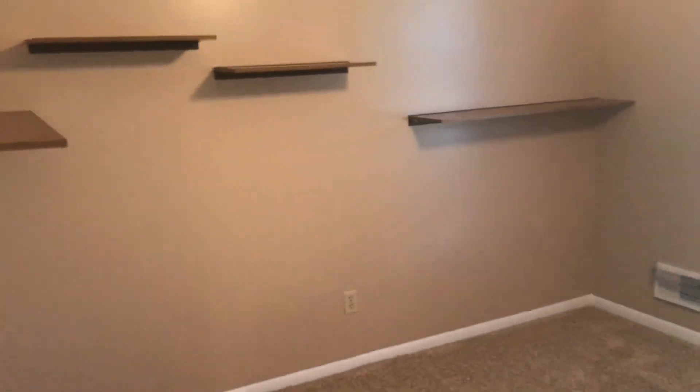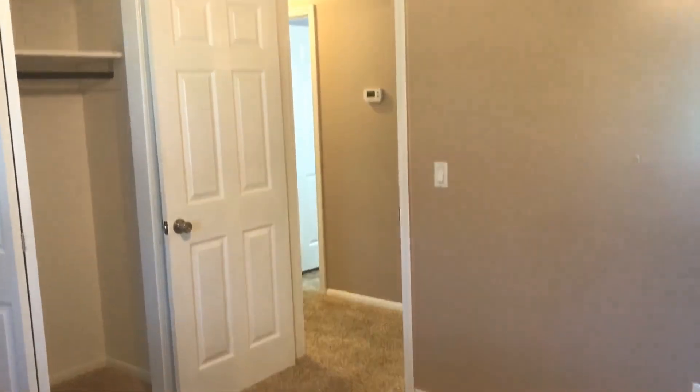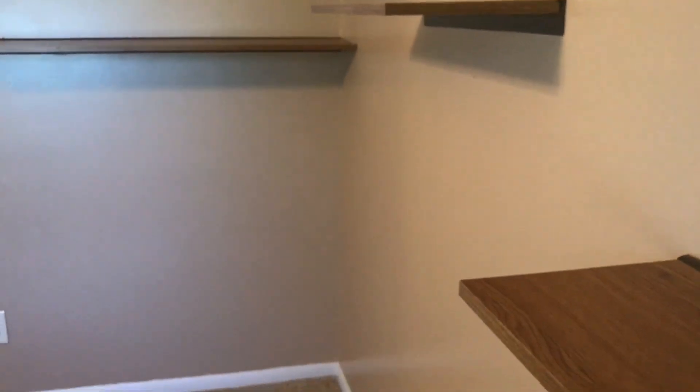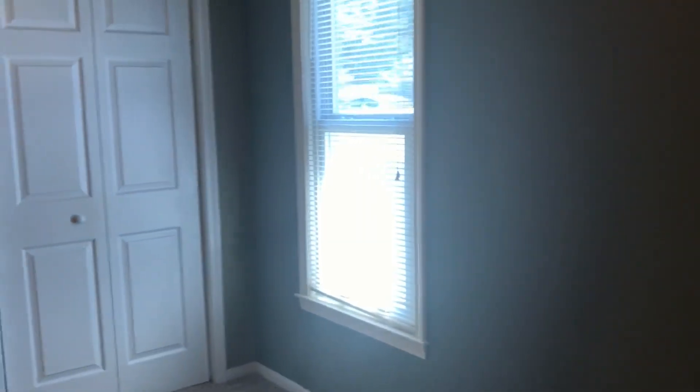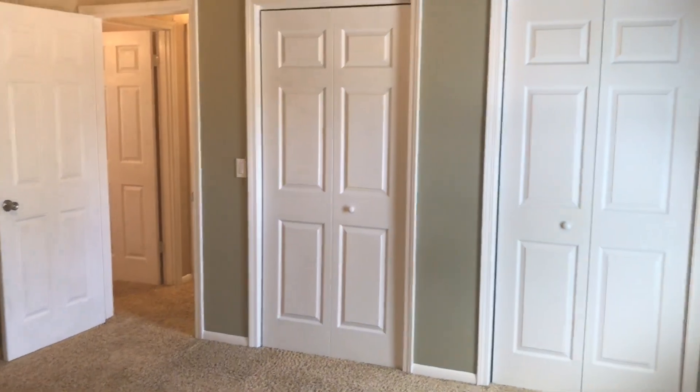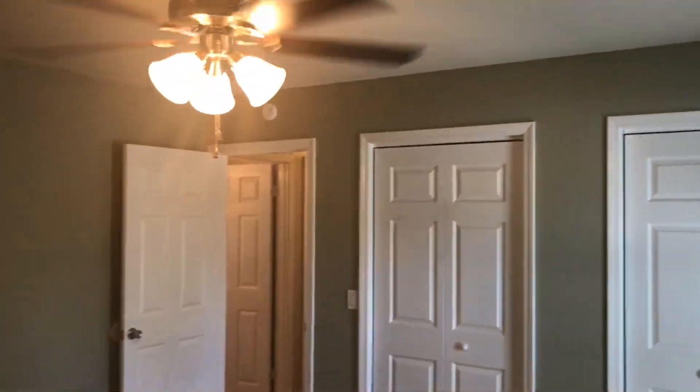We've got a second bedroom here, just outside of the bathroom. It sits on the back of the home. And then we've got our master bedroom. This bedroom has double closets, so you do have a little more storage space in this bedroom.